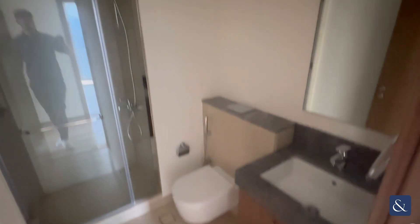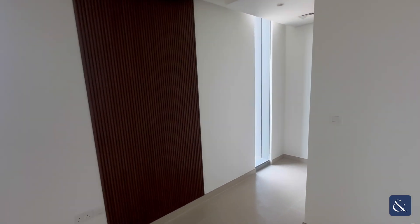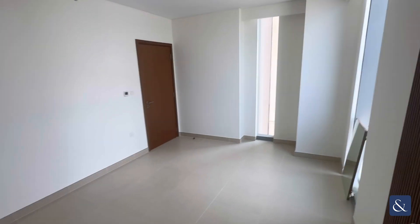This is the guest bathroom here. And then this is the master bedroom here. And if you just come around the corner you've got wardrobe space and also the master bathroom.